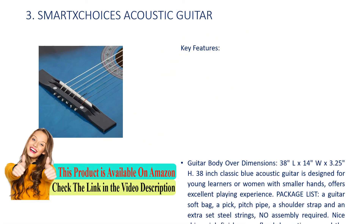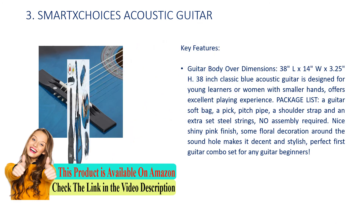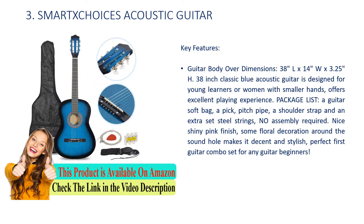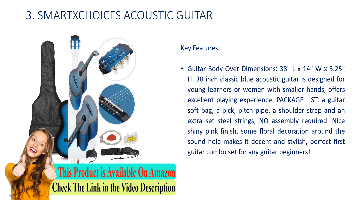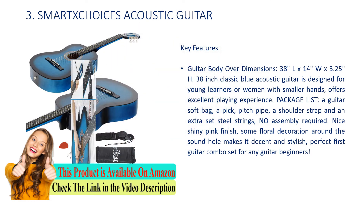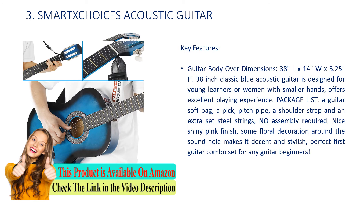Number 3: SmartX Choices Acoustic Guitar. Key Features: Guitar body dimensions 38Lx14Wx3.25H. The 38-inch classic blue acoustic guitar is designed for young learners or women with smaller hands, offering an excellent playing experience. Package includes: a guitar soft bag, a pick, pitch pipe, a shoulder strap, and an extra set of steel strings. No assembly required. Nice shiny pink finish with some floral decoration around the sound hole. Perfect first guitar combo set for any beginner.